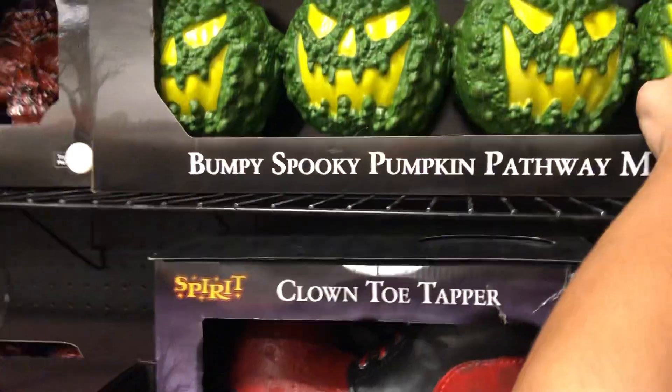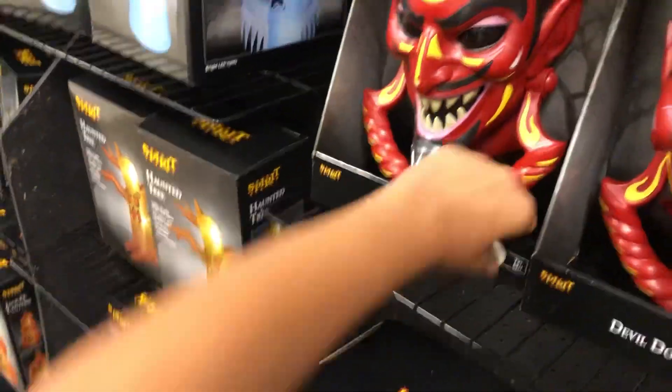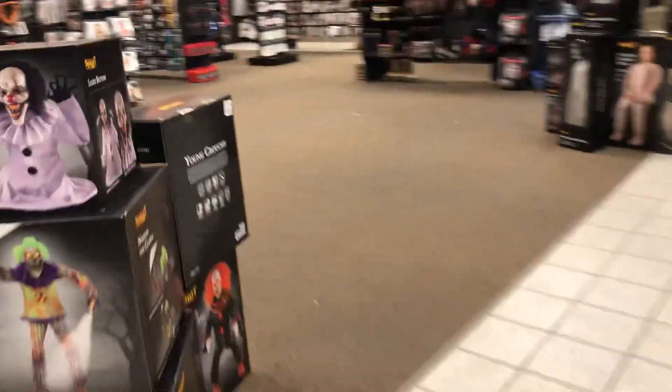We have some bumpy spooky pumpkin pathway markers. Look at these super cool door knockers — we got a vampire, we have a devil. They all have their tags in them so I cannot activate them. Inflatables, dropping spiders — yeah, that's really cool.